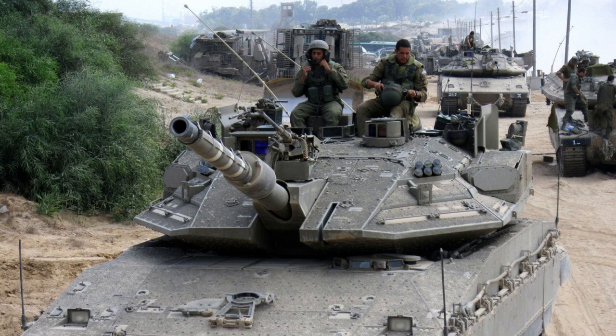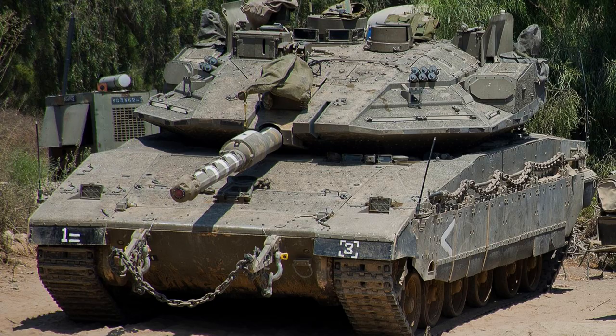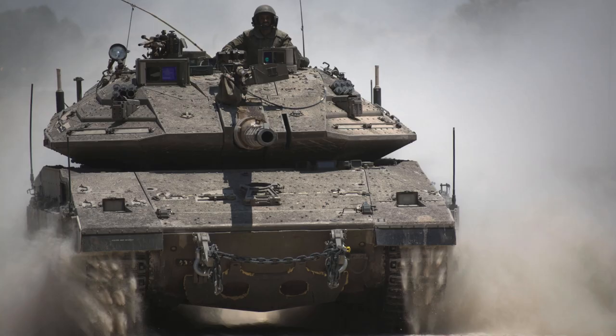The Trophy system has been successfully employed on Israeli tanks for several years, demonstrating a 100% success rate in various combat conditions against threats such as RPG-29 anti-tank rockets, Kornet and Metis-M anti-tank guided missiles. Additionally, the Trophy system provides vital information about the direction of attack to the tank crew, enabling them to identify enemy locations and potentially engage the launch positions, thus further enhancing overall survivability.